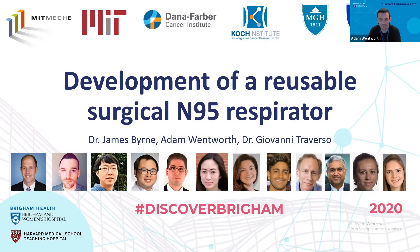Thank you for joining us. I'd like to introduce my colleagues, Dr. Giovanni Traverso, a physician at Brigham Women's Hospital and an associate professor at MIT, and Dr. James Byrne, a radiation oncologist at the Brigham and also MIT affiliate.